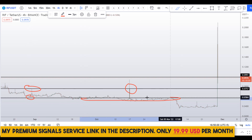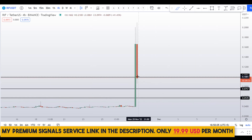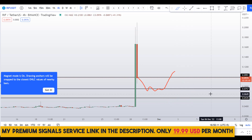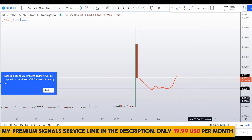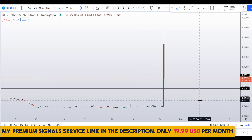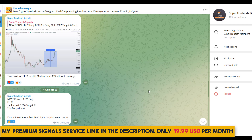If you're confused about which level to buy from, you can join my premium Telegram signal service group where I may alert you when the price comes down to one of these levels. Check the link in the description — it's only $19 per month and I have a phenomenal track record of winning trades.